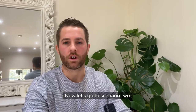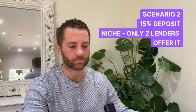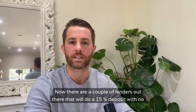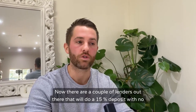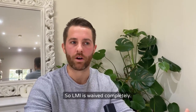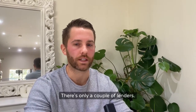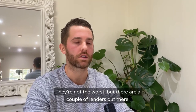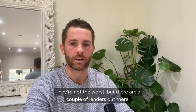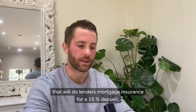Scenario two: let's say you've got a 15% deposit. There are a couple of lenders out there that will do a 15% deposit with no lenders mortgage insurance — LMI is waived completely. That is very niche, there's only a couple of lenders. You do have to service with those lenders; the rates are okay, they're not the worst. But there are a couple of lenders out there that will do LMI waiver for a 15% deposit.